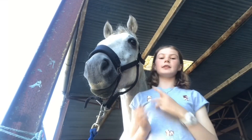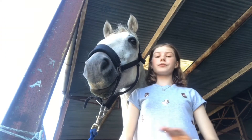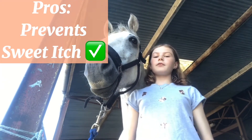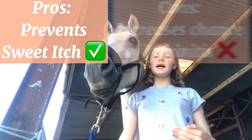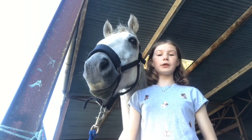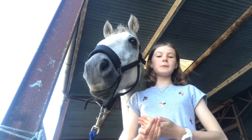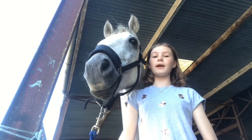The first option is an injection, which will basically prevent your horse from getting sweet itch even if he does get bitten. However, the injection also increases the likelihood of your horse getting laminitis, which is why I didn't get it — laminitis is a disease I really do not want him to get. If there are other methods I can use, I would rather use those than get the injection.